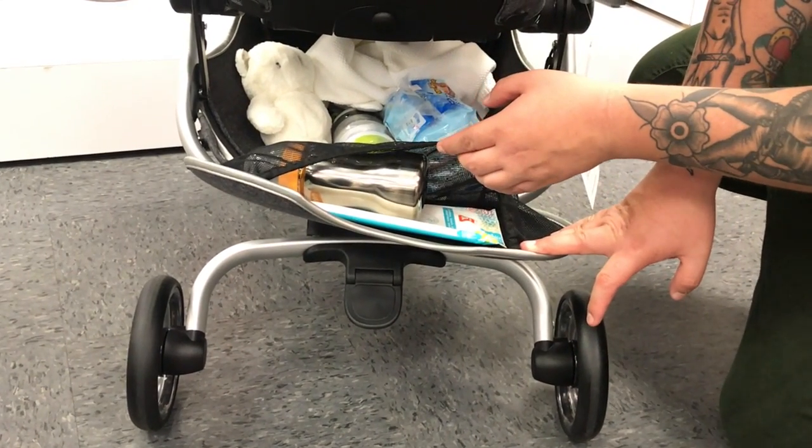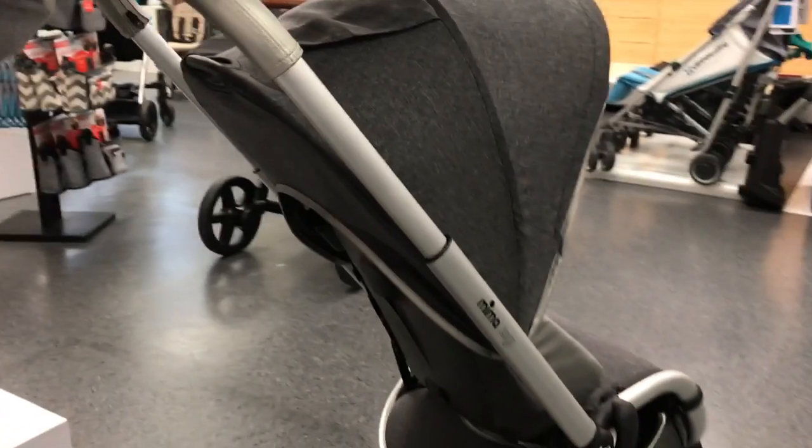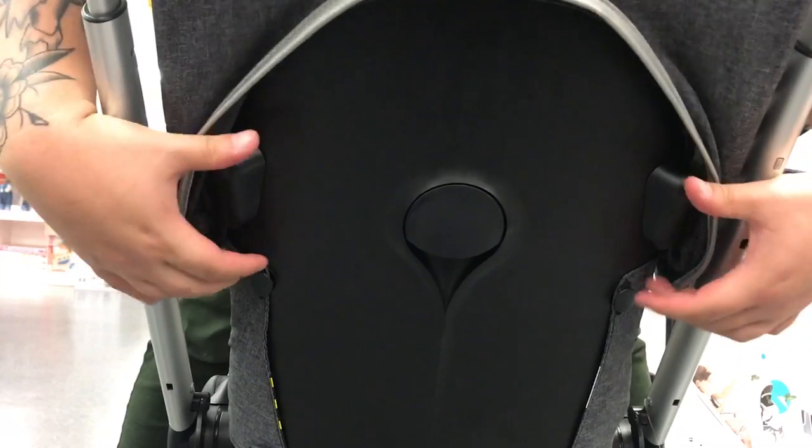Looking back at the stroller, underneath you get a roomy storage base with an additional storage compartment. You can also easily remove the canopy by lifting the sides and pulling up. That easy.